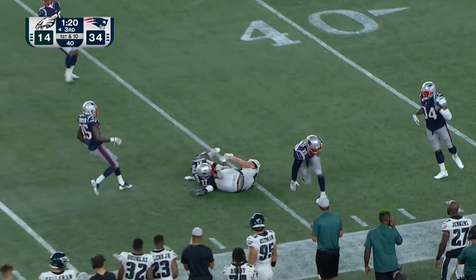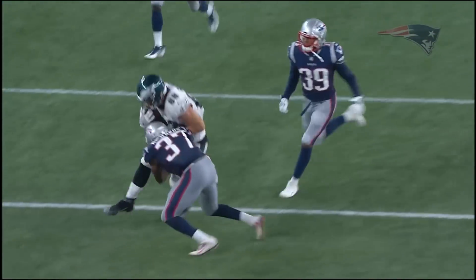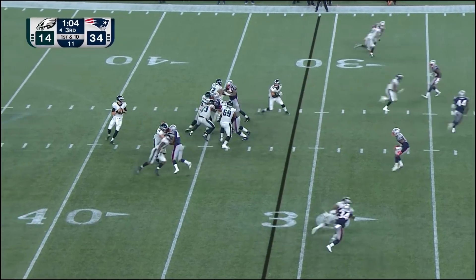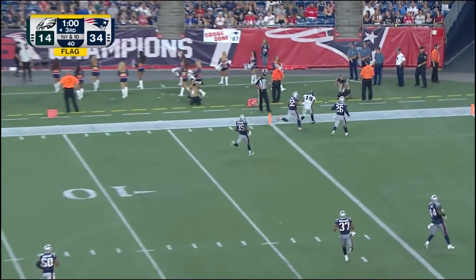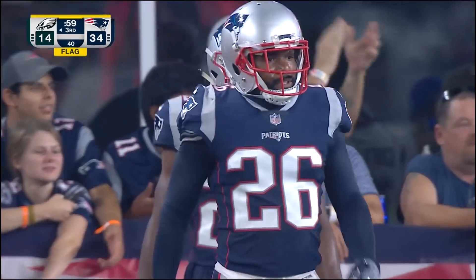Sudfeld finding Goddard. Personal foul, defense number 37. Someone's got the cojones to call that one — another flag on the field. Sudfeld with another beautiful throw to Davis, this time on the receiving end for the Eagles.